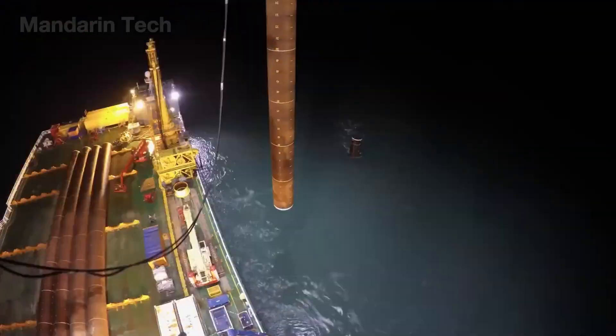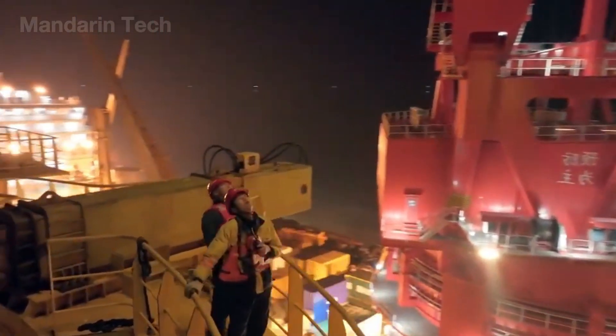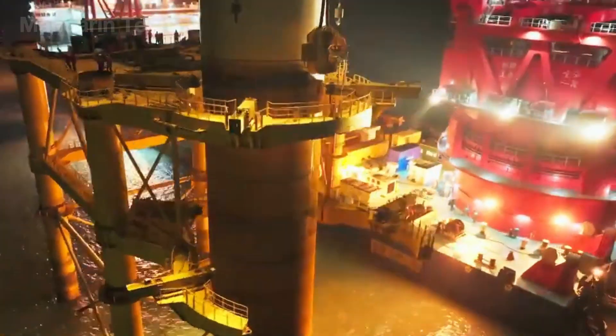Each of the four massive steel legs was then driven deep into the seabed by hydraulic hammers delivering hundreds of tons of force, creating an anchor strong enough to withstand 15-meter waves in Category 17 gusts.